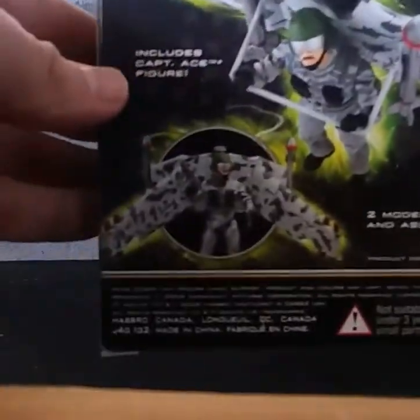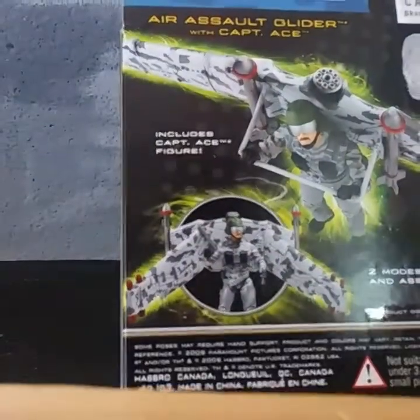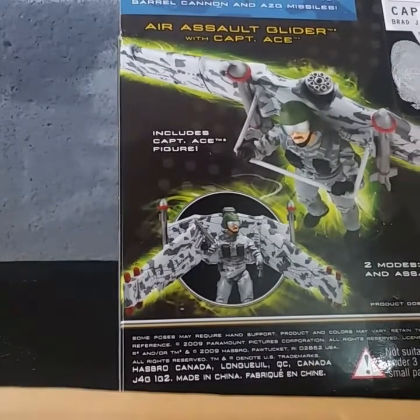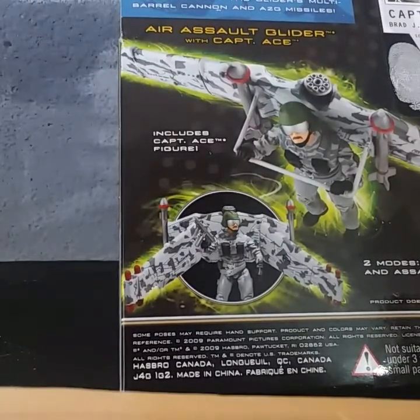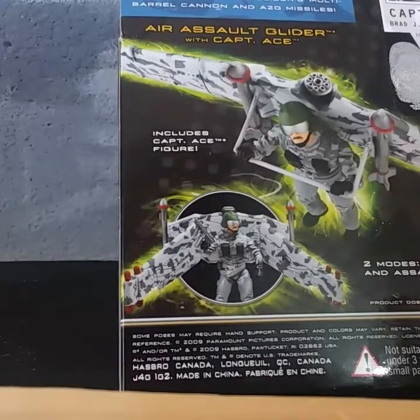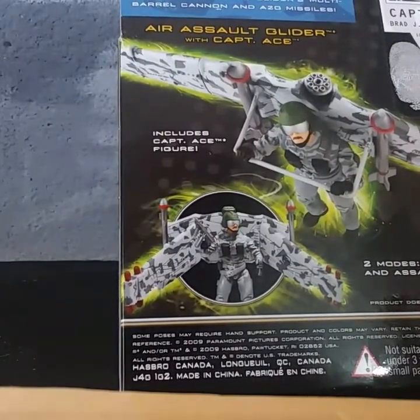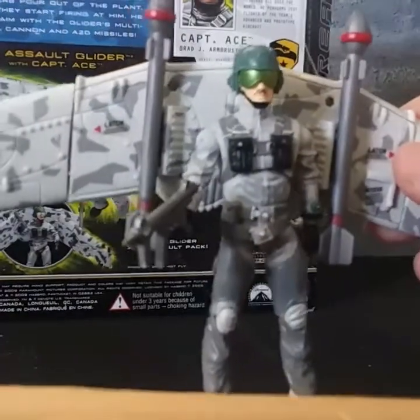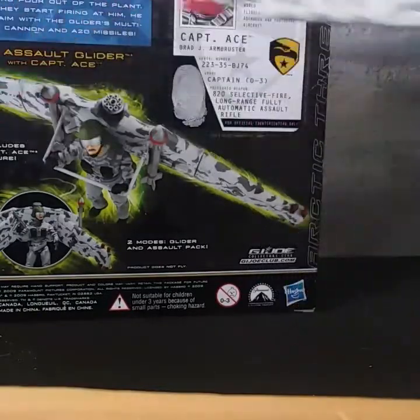On the back there's more box art, and it says: 'Flying over the frozen tundra in an Air Assault Glider, Captain Ace descends towards a manufacturing plant to observe the unknown facility more closely. The building doors burst open — Cobra troopers pour out of the plant. When they start firing at him, he takes aim with the glider's multi-barrel cannon and the A2G missiles.' I mean, if he's supposed to be Arctic Assault and he's flying, don't you think you'd want to cover his face and give him a heavier outfit to wear? It's got to be freezing cold up there.